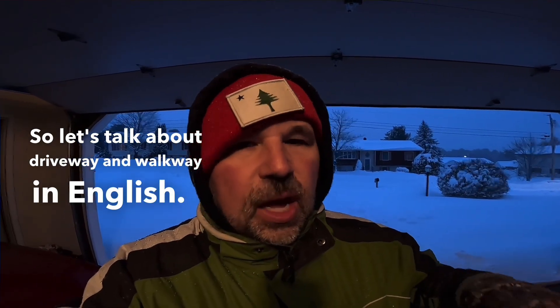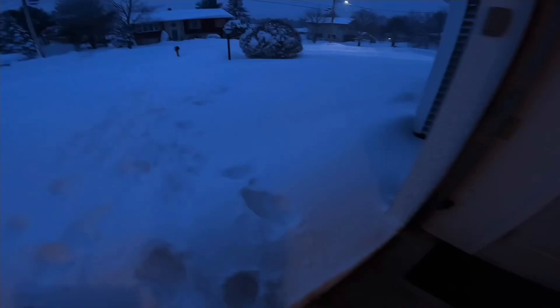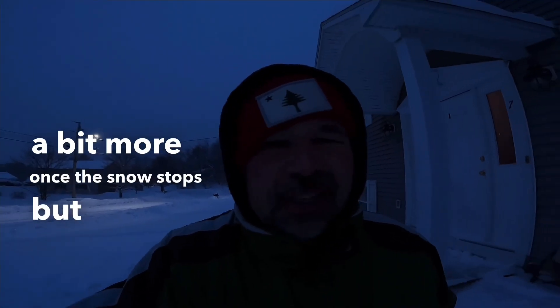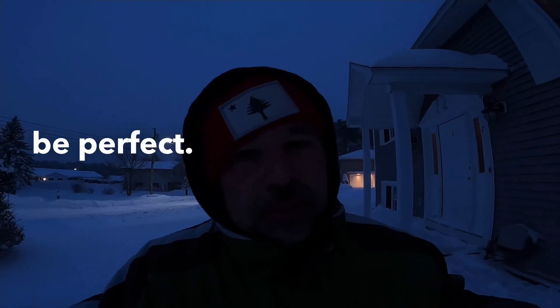Let's talk about driveway and walkway in English. A driveway is exactly what it sounds like — it's a place where cars drive. My brother comes with his plow truck and plows it, which means gets rid of all the snow. But his plow is so big he can't plow my walkway. The walkway is the place where people walk to get up to the door — and I need to shovel that. My walkway is now shoveled. I will come out tomorrow and clean it up once the snow stops, but it's still snowing so the job isn't going to be perfect.